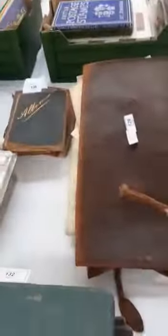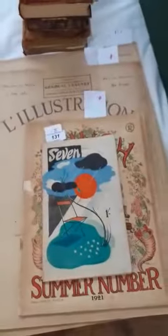Some more stamps here. Then we come back round the corner to cigarette cards, some interesting old documents and illustrations.